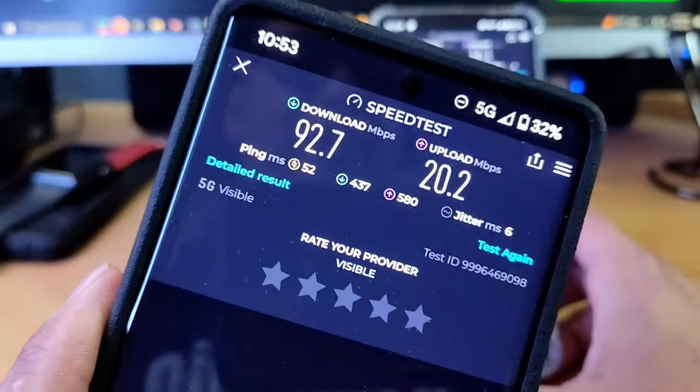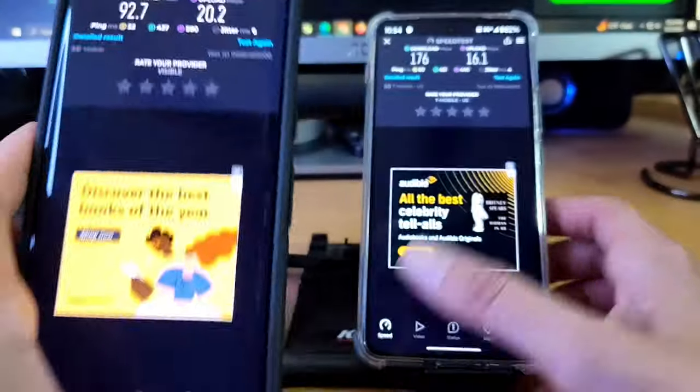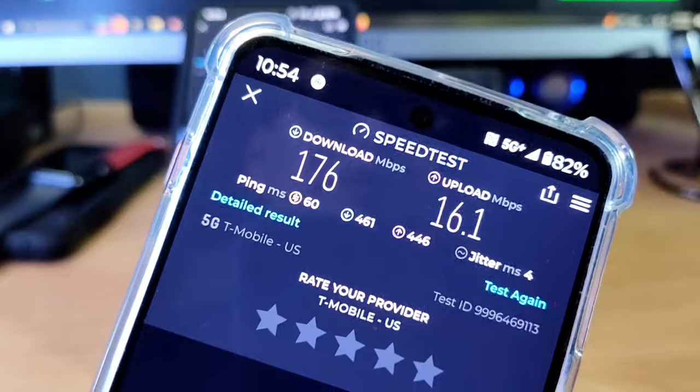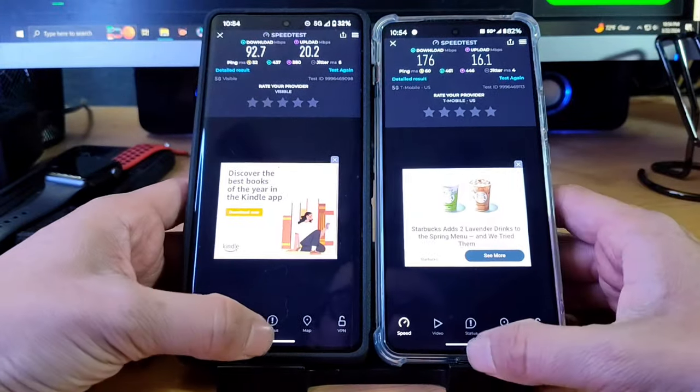On Verizon we got 92 download and 20 megabits upload — the upload speed is actually what's intriguing me, that's pretty really good. And then 176 download and 16 upload on the Helium Mobile side. Definitely a little bit higher download speeds on this side.